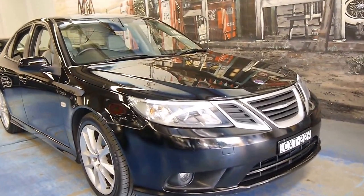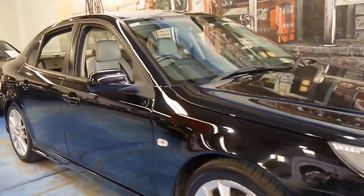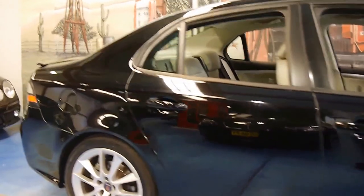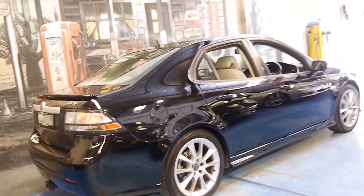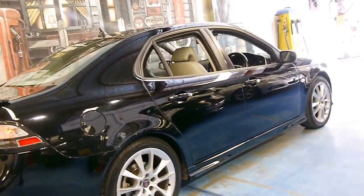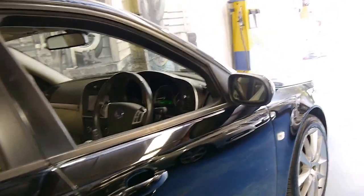Here we have a 2009 Saab 9.3. It's done 98,000 kilometres, it's a Linear, and it was the last of this series. It's got the 1.9 litre turbo diesel engine which is very rare. It's black in colour with cream leather interior.